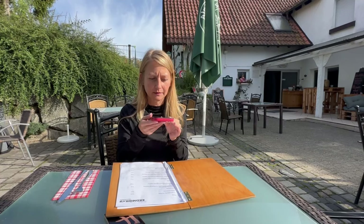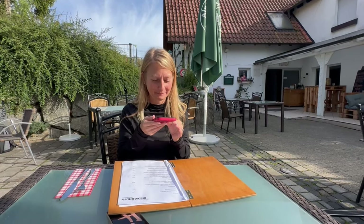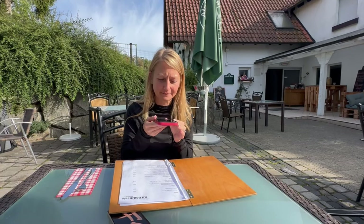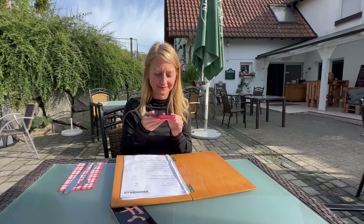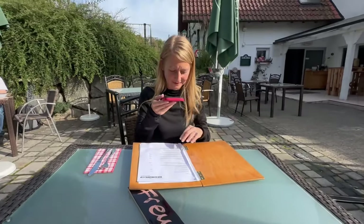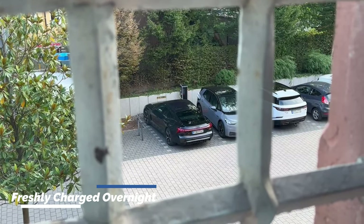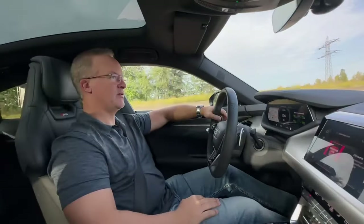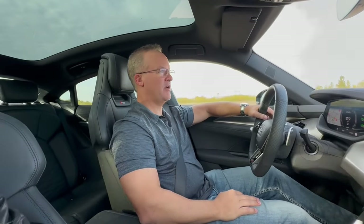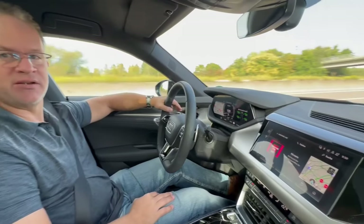Are you reading German? Are you cheating? Our first official German restaurant in Germany, and it's all in German. We are just leaving Offenburg and we are on the Autobahn, headed down to France for the day.